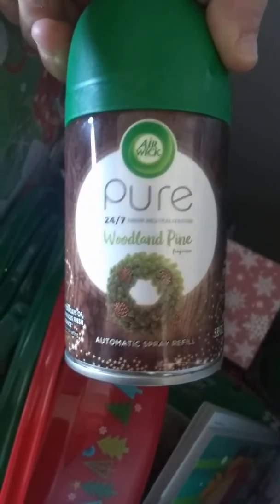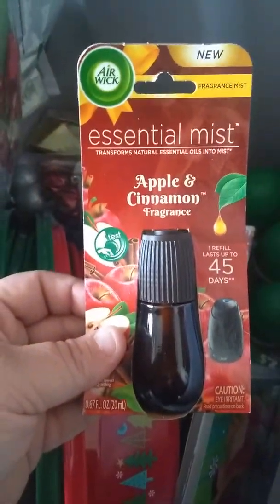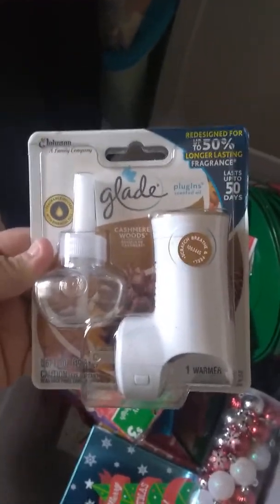I wanted to show you guys what I got this week, which is still going on — probably until this coming Tuesday — the 25 cent sale, which is on Christmas items and air fresheners. You can probably even find Christmas socks and books. There's quite a few things I found. You just gotta look, but each item will be 25 cents. When I scanned each item, even if it was a dollar, it was 25 cents.